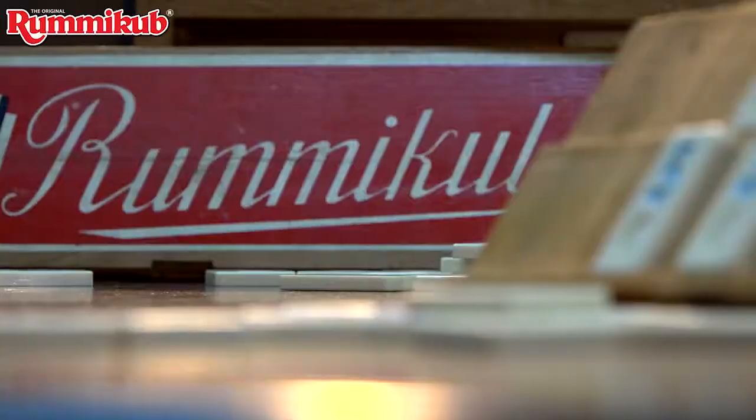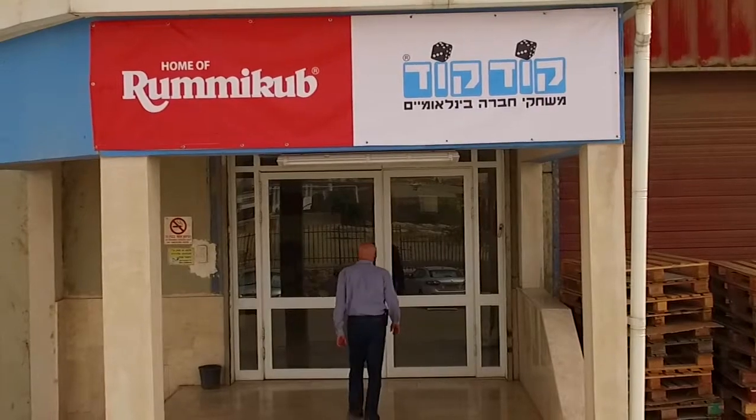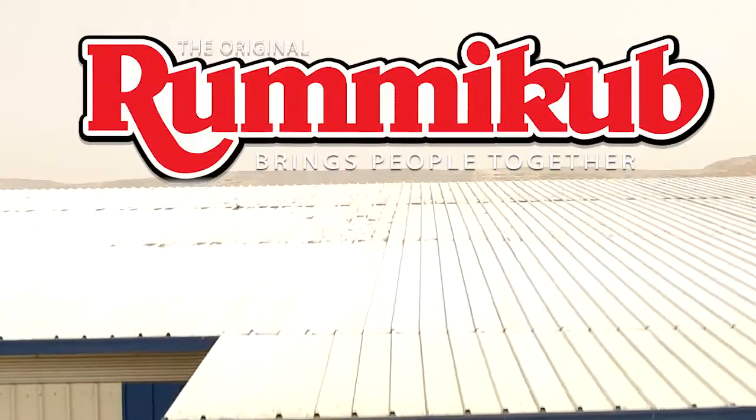It's been 70 years now, and still, Rummy Cube brings people together. There are many great games, but only one Rummy Cube.